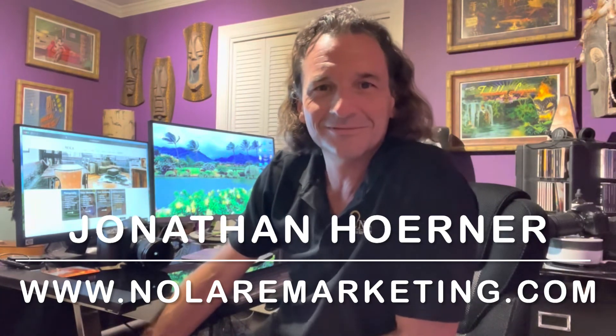Get in touch with us. All right, guys, thank you.